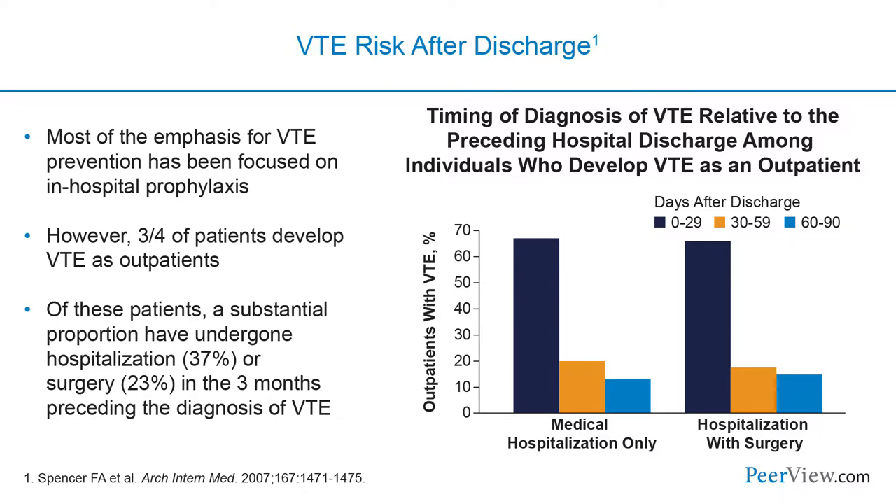Of these patients, a substantial proportion have undergone hospitalization or surgery in the three months preceding the diagnosis of venous thromboembolism. Looking at the graph, we see that the risk of developing VTE in the outpatient realm is highest for the first month after discharge from the hospital for both medical and surgical patients, but there is still some risk that persists in the second and third months.